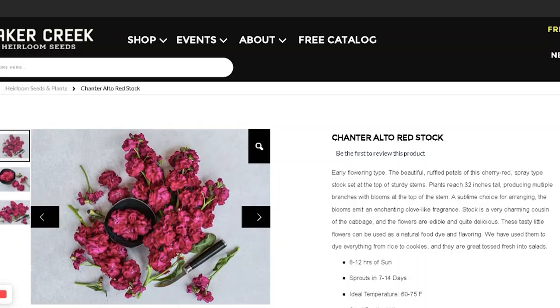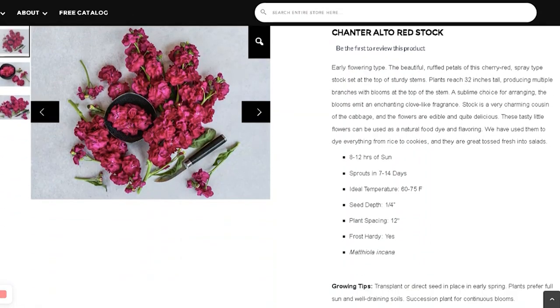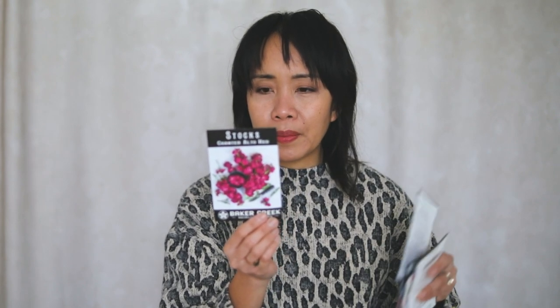This one is Chanter Alto Red Stocks. It's an early flowering type with beautiful ruffled petals in cherry red. It should reach 32 inches tall, producing multiple branches — that's probably why I picked it. The blooms emit an enchanting clove-like fragrance, and the flowers are edible and quite delicious. Hopefully the rabbits don't eat it. I'll be planting them in my fence area. It can be used as a natural food dye and flavoring.